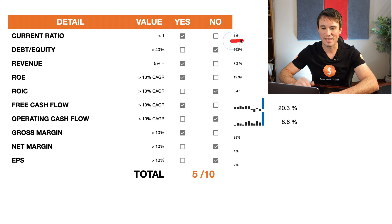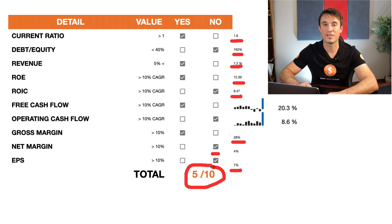Now we are going to score them on our 10-point checklist. The current ratio is 1.6, debt-to-equity is 163%. Revenues have been growing by 7.2% over the last 10 years, return on equity growing by 12.39%, return on invested capital only 8.47%. Free cash flows have been increasing by 20.3% and operating cash flows by 8.6%. Gross margin is 28%, net margins at 4%, and earnings per share have been growing by 7%. This means they are scoring a 5 out of 10 for the fundamentals.